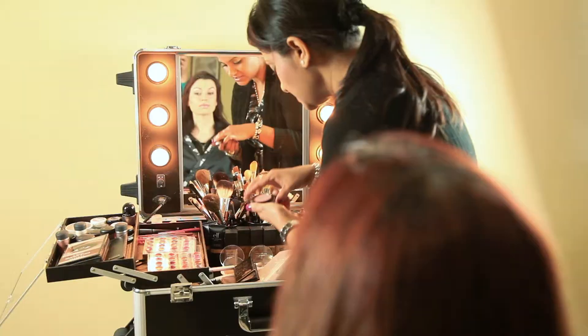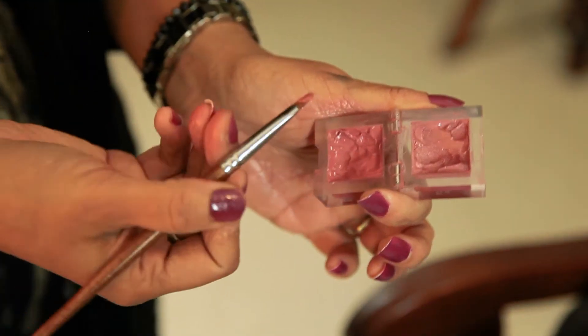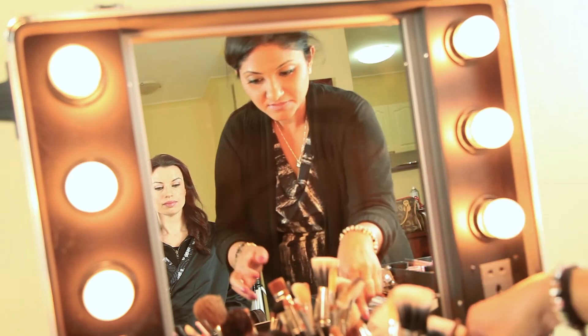The bridal look actually depends on the bride and how she wants it. But the look I'm going to show you today is the most popular and most requested from my brides. It's also very soft, but it brings your eyes out and looks fabulous in weddings.